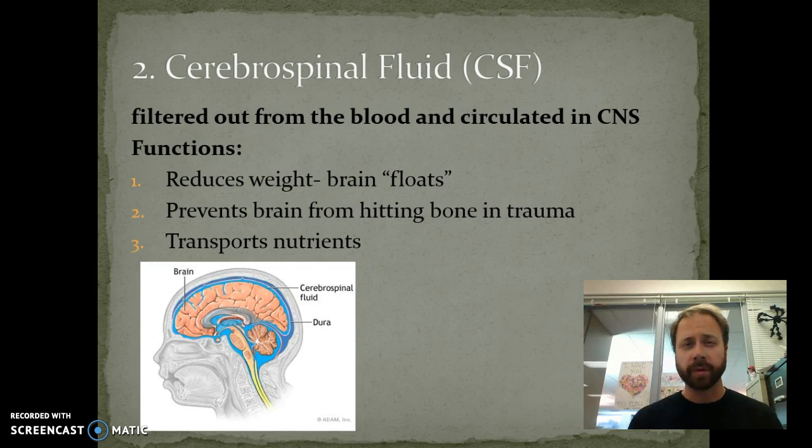Now we also have the cerebrospinal fluid, which we'll just call CSF. It helps to allow the brain to float, reducing its weight — kind of like being in a pool where the water helps you float without as much effort. It also makes its way in and out of all these grooves and fissures, helping to transport nutrients and waste. It also acts as a protector — when your skull is moved around quickly, like whiplash, it helps stop the brain from smacking into the skull.